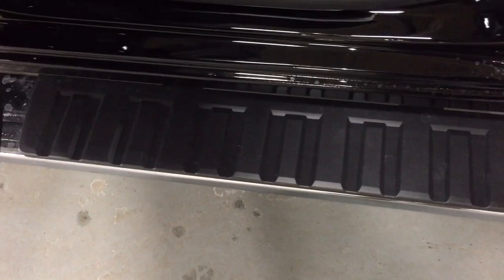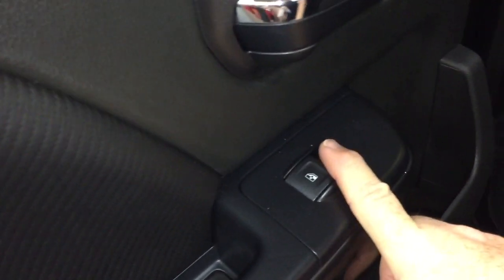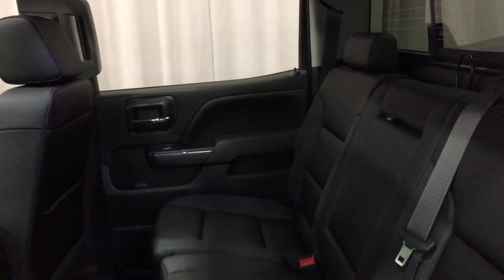One hand on the seat — back down it goes, easy as that. Door-to-door assist steps, power windows in the back on both sides, and nice tinted glass to keep things cooler during summer months.